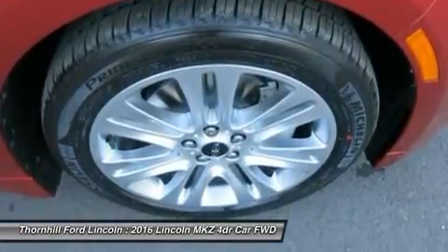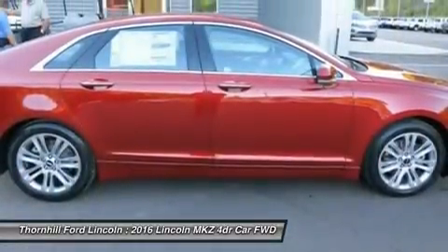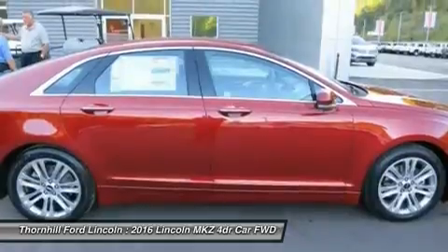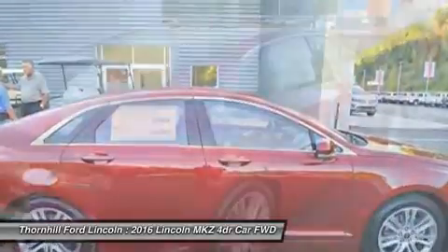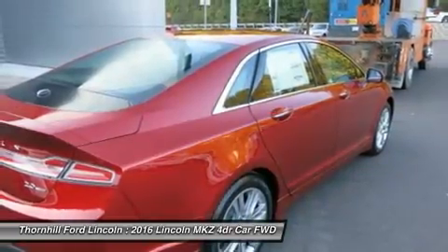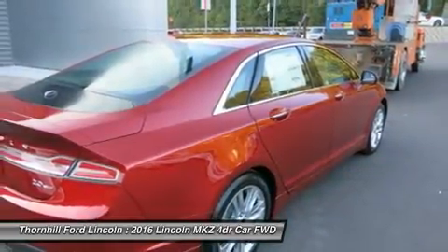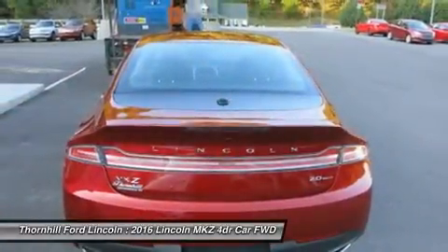For more of a rush, opt for the 3.7L V6. It increases output to 300hp and 277lb-ft of torque, and still offers impressive economy, thanks in part to shutters in the front grille that automatically close at speed to help you slip through the air with less resistance. FWD: 19mpg city and 28mpg highway.